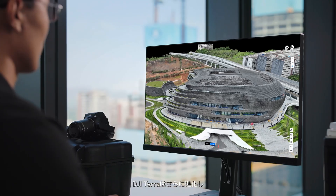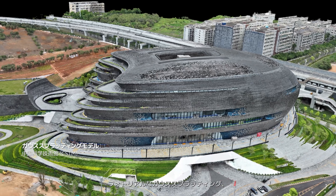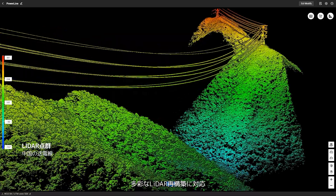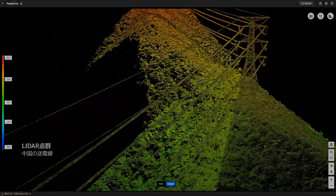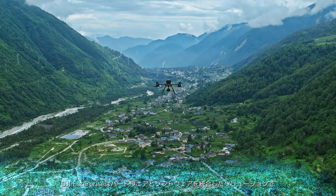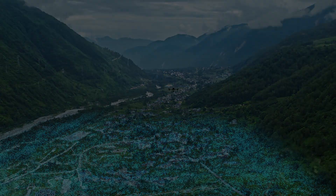DJI Terra is now fully upgraded, delivering photorealistic Gaussian splatting, high-precision photogrammetry, and versatile LiDAR reconstruction. DJI Enterprise: an integrated hardware and software solution, making aerial surveying simpler and more efficient.